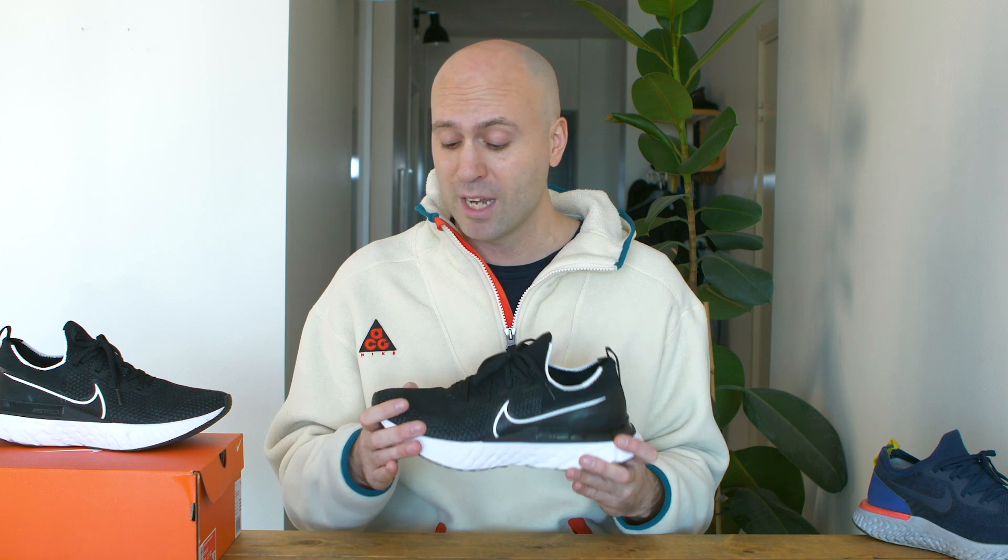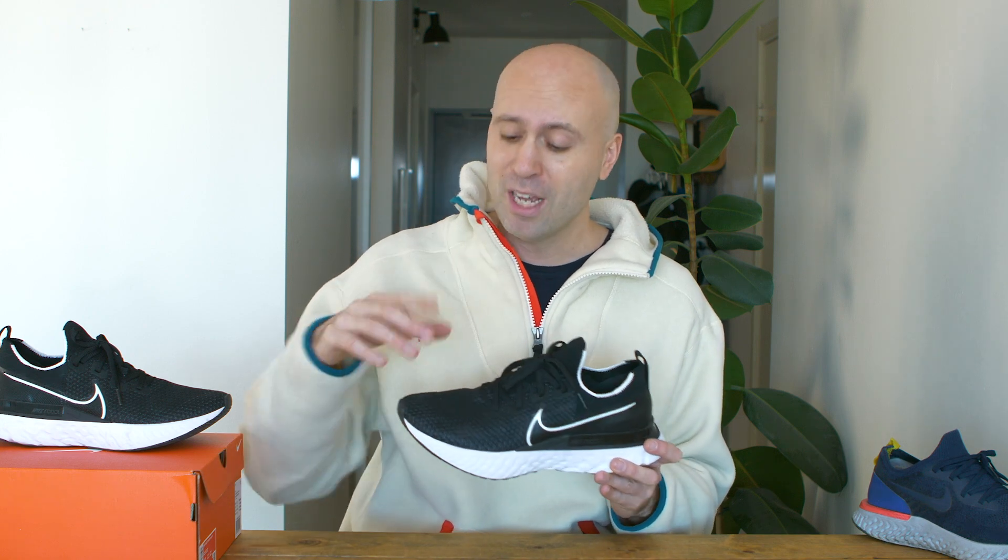The slightly stiffer material on the Infinity Run probably has to do with adding a little bit more stability, because they want to make it even more of a running shoe. The Flyknit material is great as always. Talking about the toe box — they made it a little bit wider compared to the Epic React.